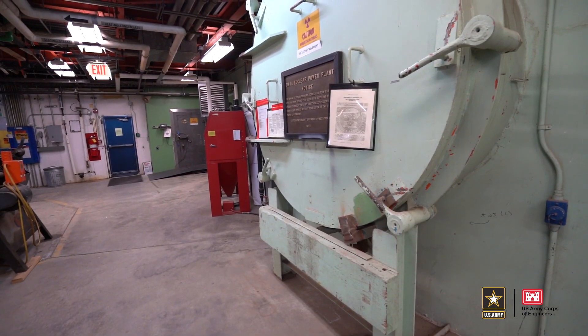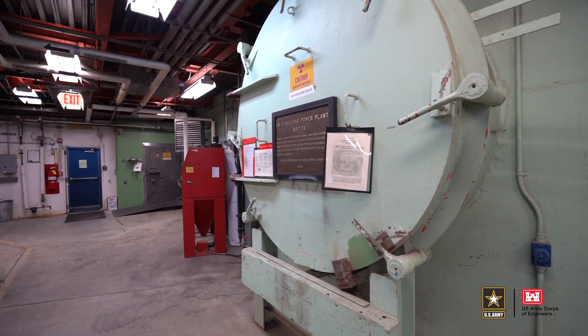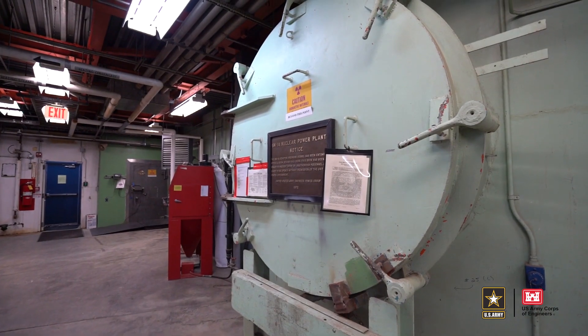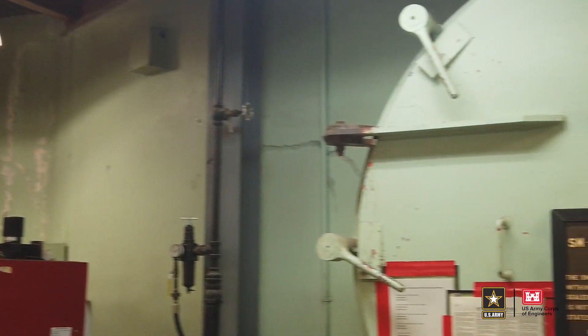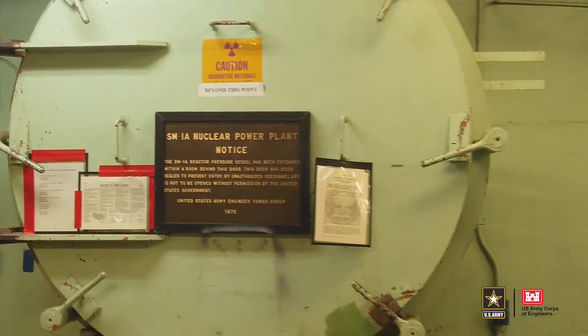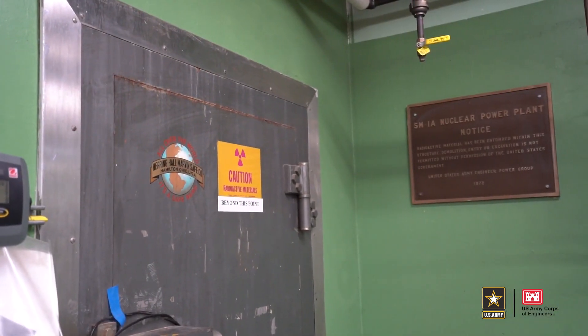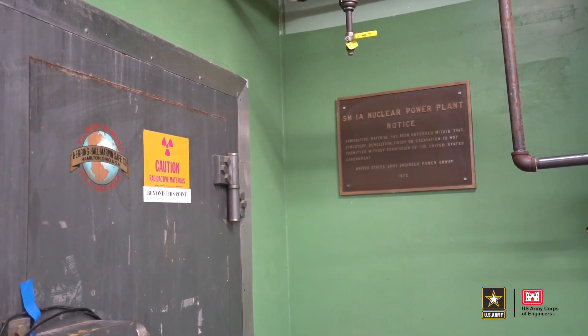We're standing in front of the entry into the vapor containment structure for the SN1A. This is the only entry point for this particular reactor. What's unique about this reactor facility is that all the reactor components are encased in concrete, soil, and grout at this facility in order to minimize the dose to the workers remaining in the plant.